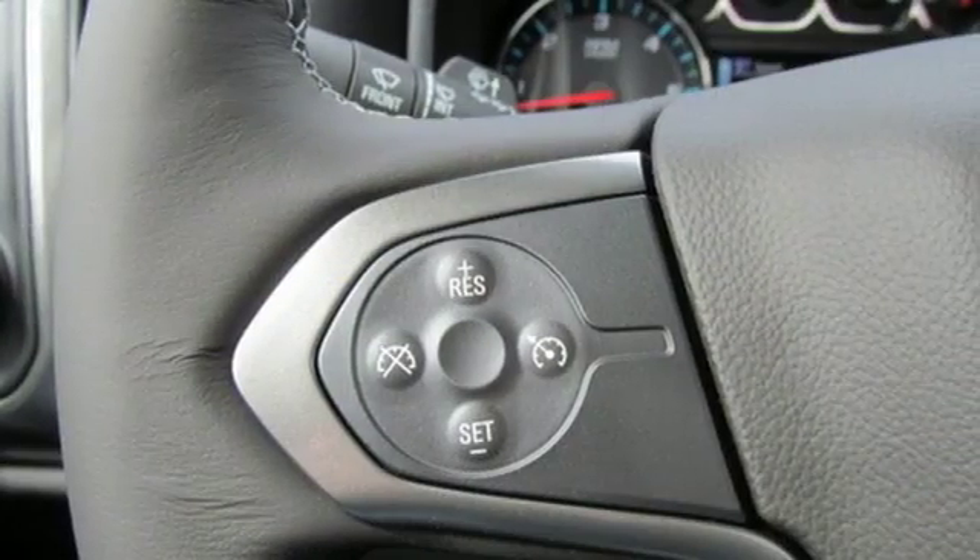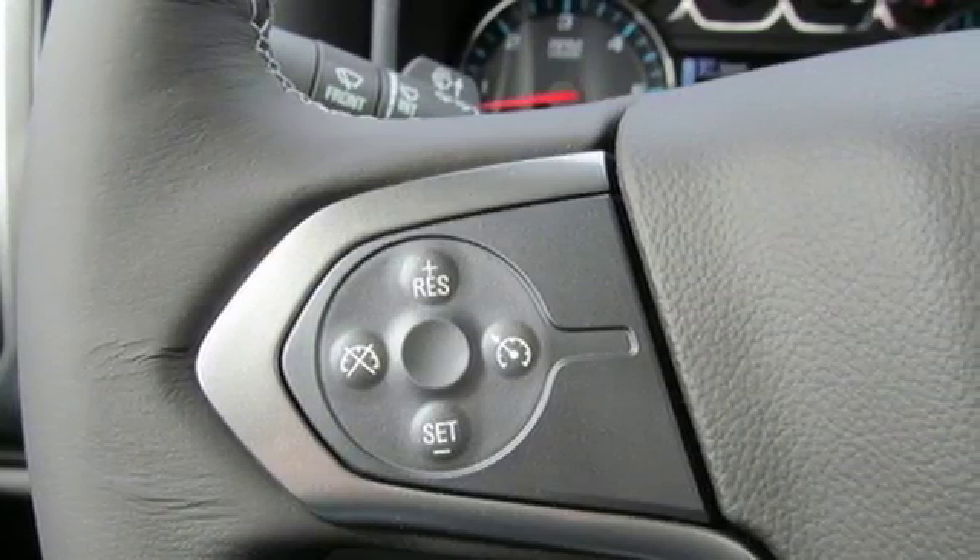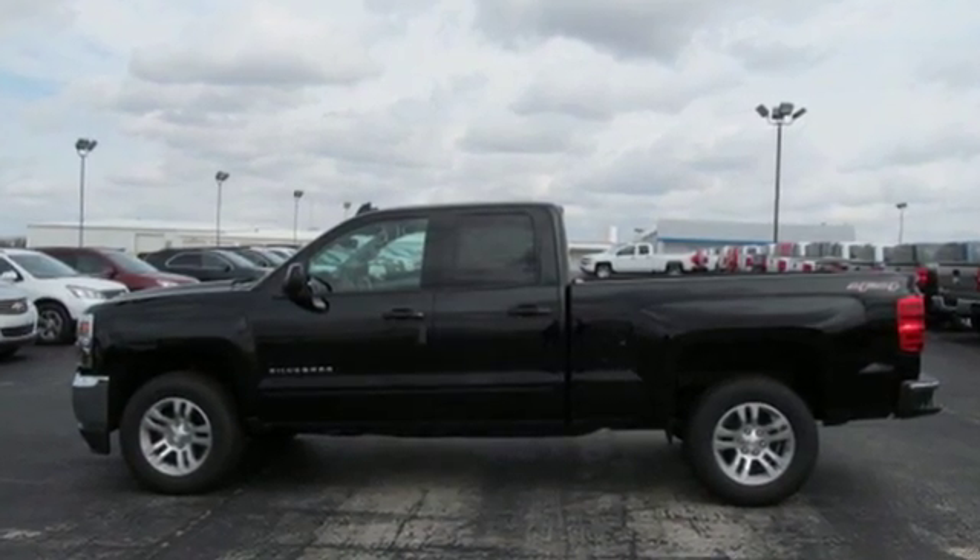The Silverado remains the most dependable full-sized pickup on the road for a reason. Discover the reasons when you take it for a test ride today.